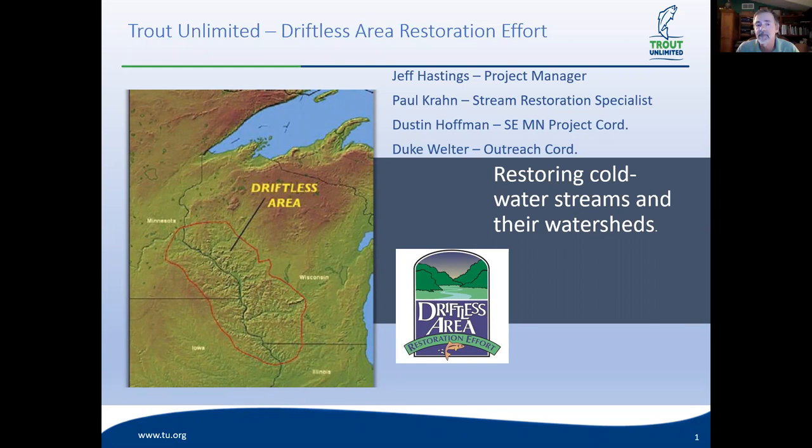Thanks Mike. This presentation is a little unique — I really tried to highlight some things that have been working for us in the Driftless, and things that, if you're not from the Driftless, you might want to try to help accelerate projects in your area. The whole emphasis of the Driftless Area Restoration Effort is to try to accelerate stream restoration — to accelerate the amount of restoration work happening in the streams of the Driftless.